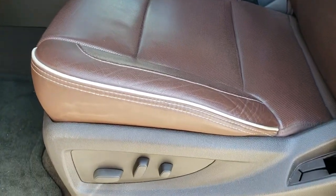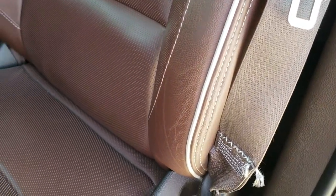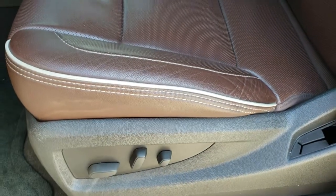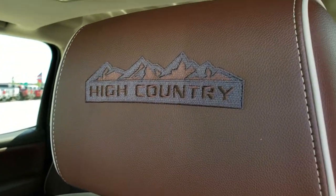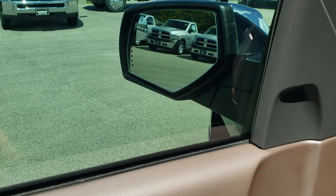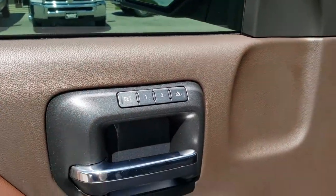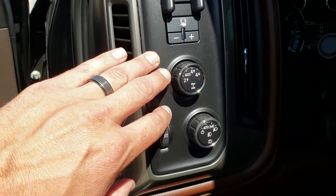Inside, the High Country package gives you the brown leather seats with gray piping. Both seats are heated and cooled, and you get 'High Country' stitched into the headrests. Power windows, power locks, power mirrors including power folding mirrors, and a memory driver seat. It also has a factory brake controller and a four-wheel drive dial selector.